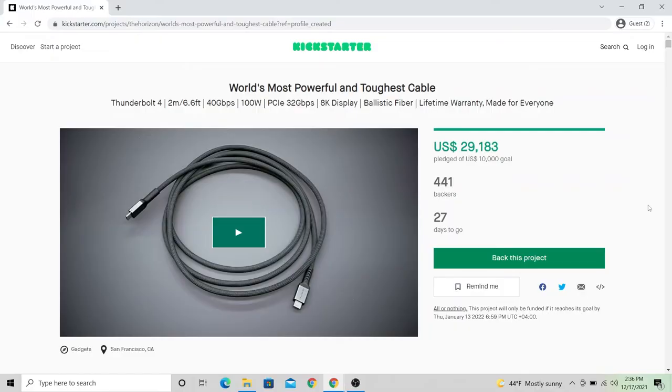Welcome back to another episode of Tech I Want. I'm Daniel, and I'm Rafi. Today we're looking at the crowdfunding campaign page for the world's most powerful and toughest cable. No name — that is the name of the product. The description, I guess. When you're just a USB cable, you don't need a name. It's just a USB cable.